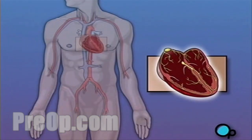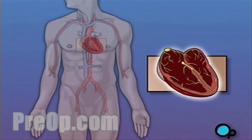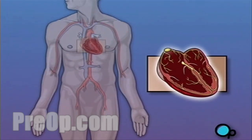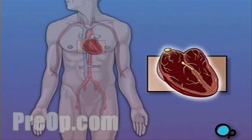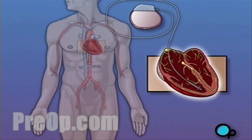A pacemaker is a device that is designed to provide an electrical signal to the heart muscle and to help it maintain a proper rhythm. There are several types of pacemakers and the particular model selected for you will be based on your specific condition. But all pacemakers share a common design.